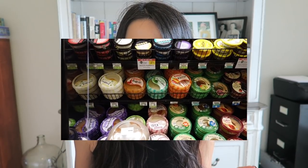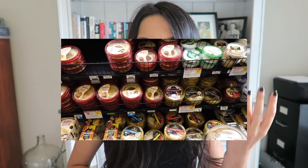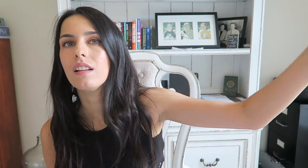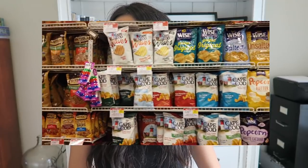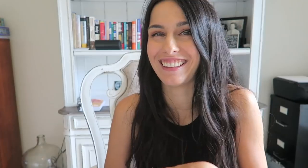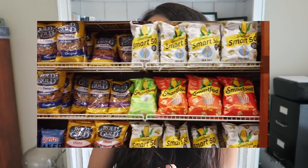The hummus section is crazy. In Italy when you find hummus you find like one, two, or three options. Here it's like — hummus must be really popular. The chips — there's a whole aisle just for chips. It's impossible to choose. Like, how do you even try them all? I like it, it's fun. You can try a lot of different chips. They're not my favorite, but I do like them.